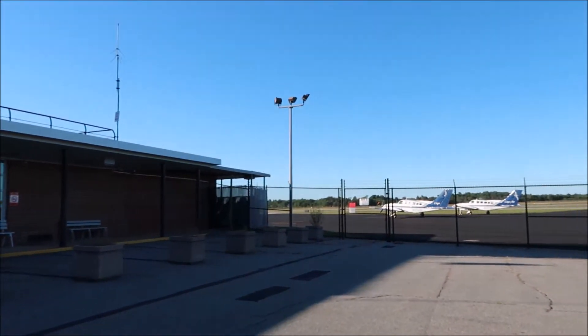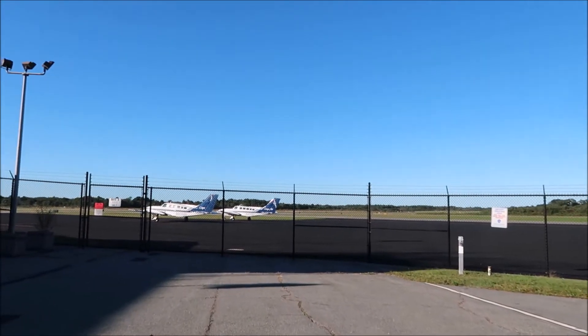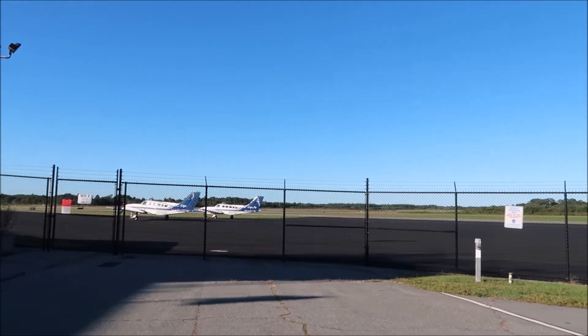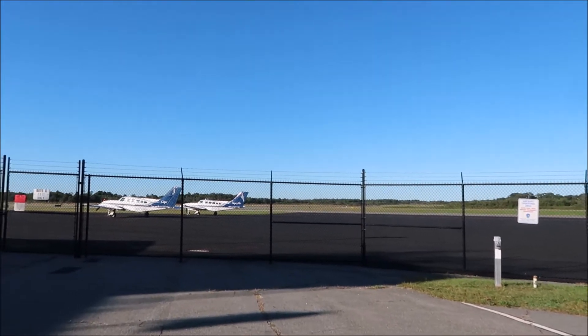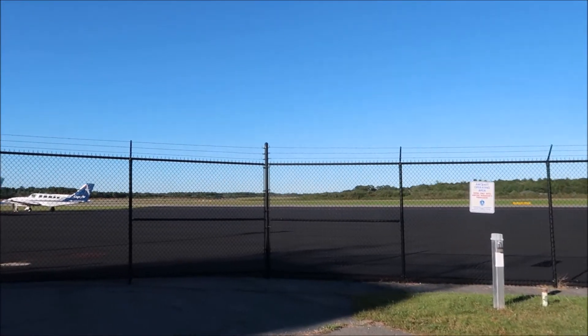So we're going over to Gate C. And these planes are Cape Air. We're going to check to see if there's any planes taking off. They're all coming in for a landing.